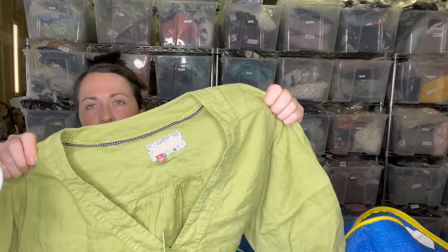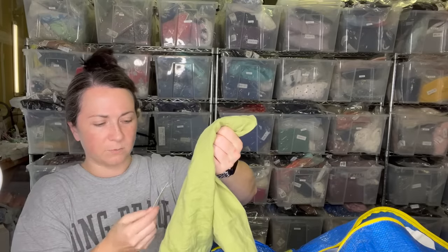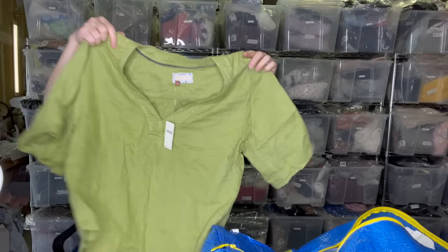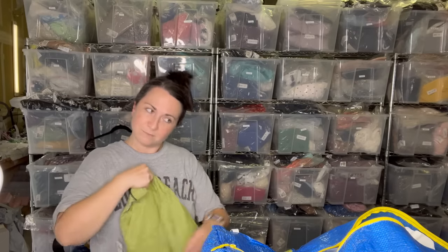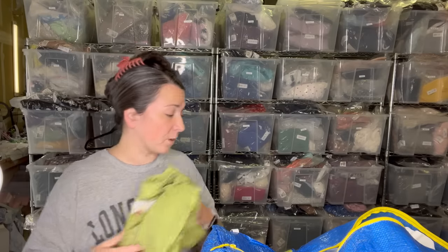Next is new-with-tags Pilcro from Anthropologie — Pilcro and the Letterpress, or maybe they're just going by Pilcro now. $98 US. I'm pretty sure it's linen and it's actually really cute. It's a size extra large though, so it's the wrong size — but I always say if my mom watched my videos she would be like, give me that, I want it.